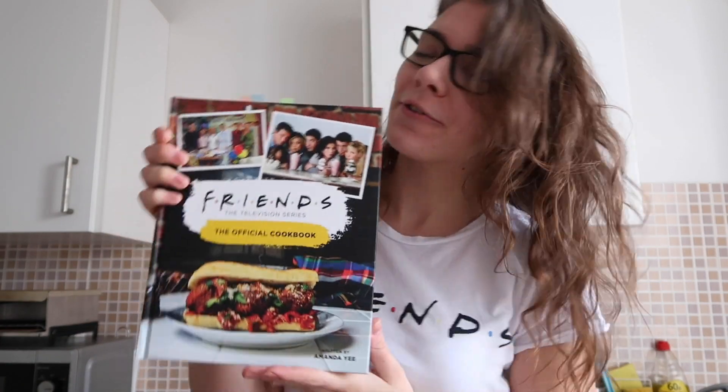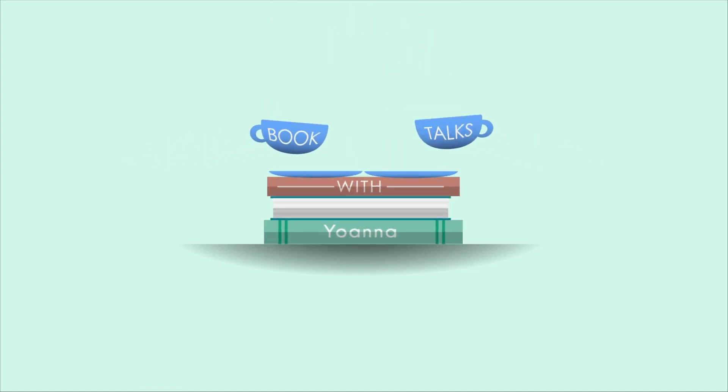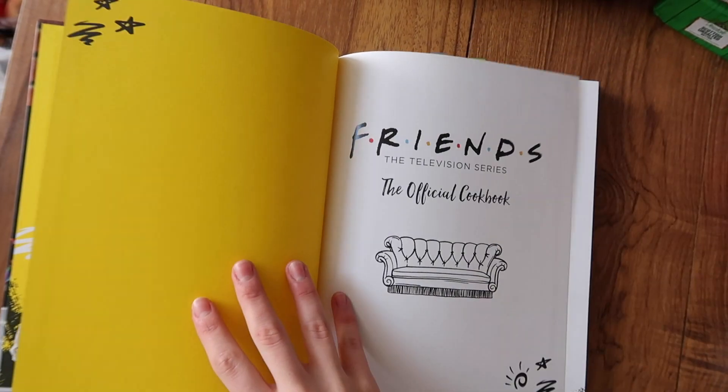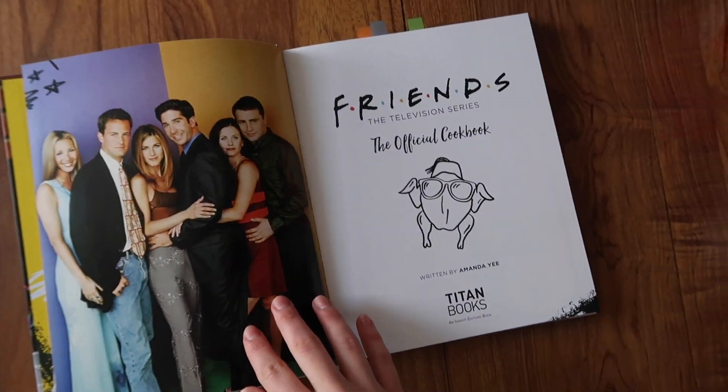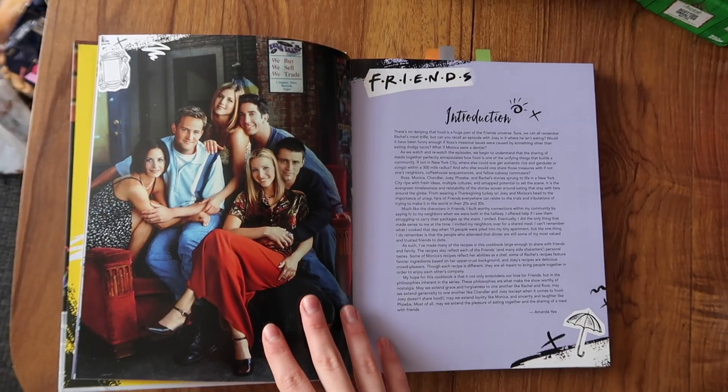Hey everyone! Welcome back to my channel Book Talks with Yo! My name is Ioana and today we're cooking some recipes from the Friends cookbook. So today we are doing a very different video than usual, but this is one that I really wanted to film for quite some time, and today I'm not working which is great and I have the time to cook.